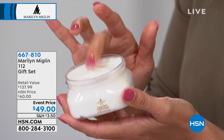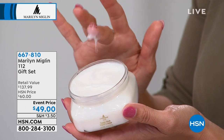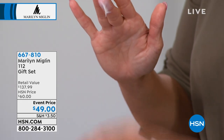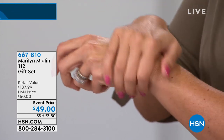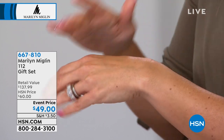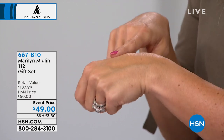Look at the hand cream — this is a beautiful consistency, very different from the last one we featured. This has a very silky look and feel, a little slip. Let's see how it goes on. It's beautiful, it's so soft. Your skin is hydrated and it's back to its youthful glow, which is what we want.